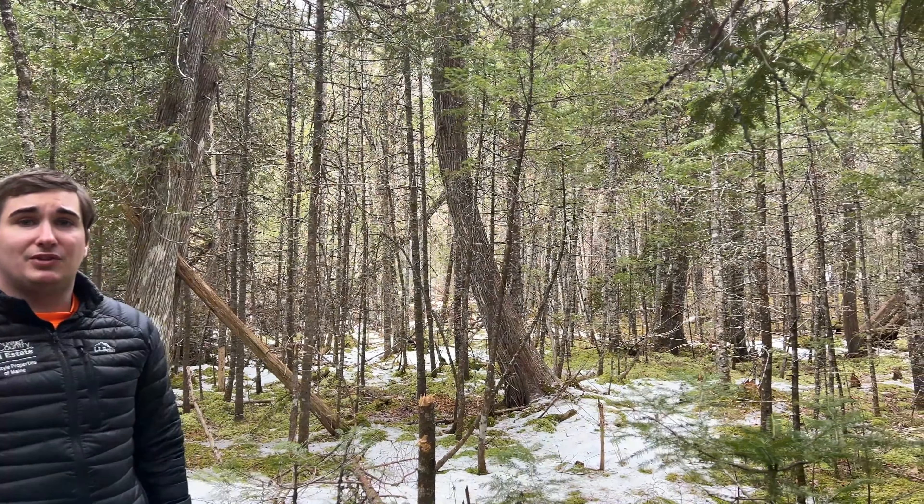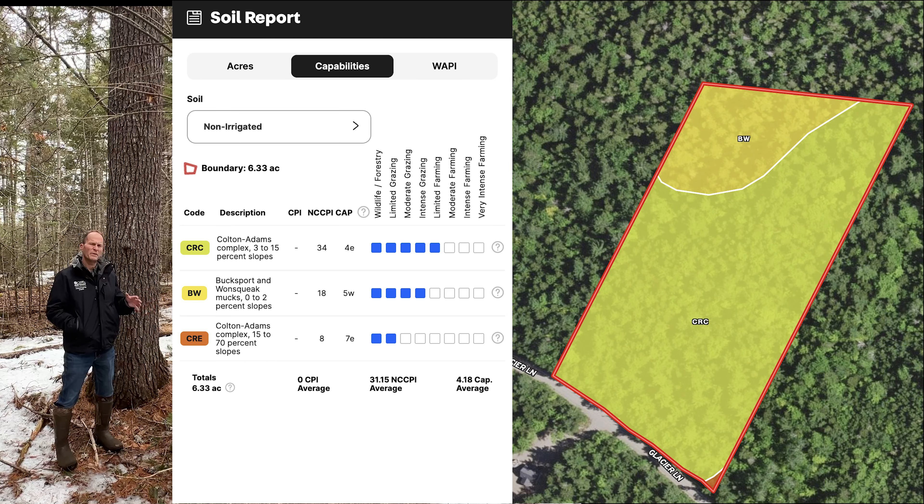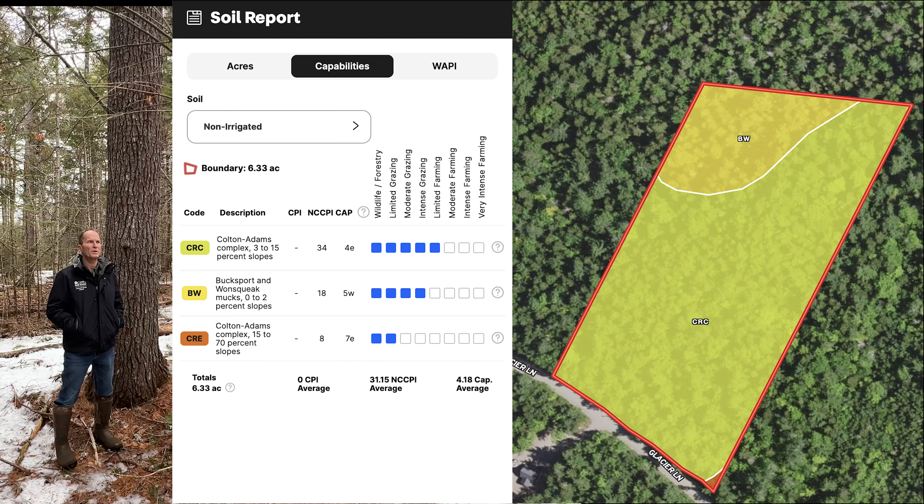We're in the center of the lot now. The soil type here is Colton Adams, with three to five to fifteen percent slopes — very well-drained soil, and that's why we're seeing these beautiful big pine trees growing. White pine likes good drained soil, so building here you'd have no problem passing a soil test. I could also see putting in some garden spots here. Now we'll work our way back out to the road.